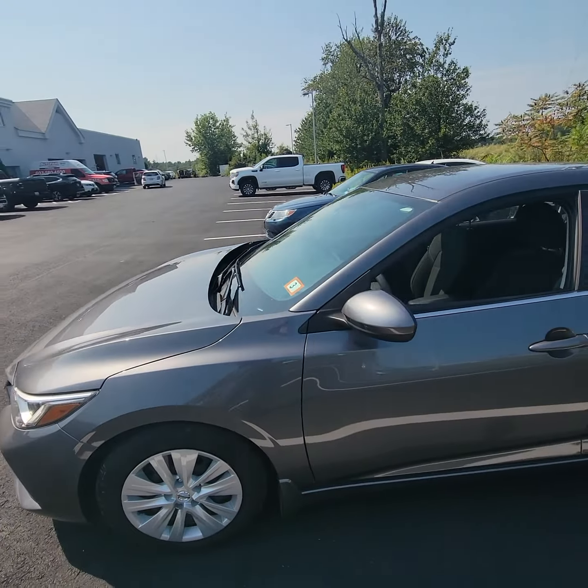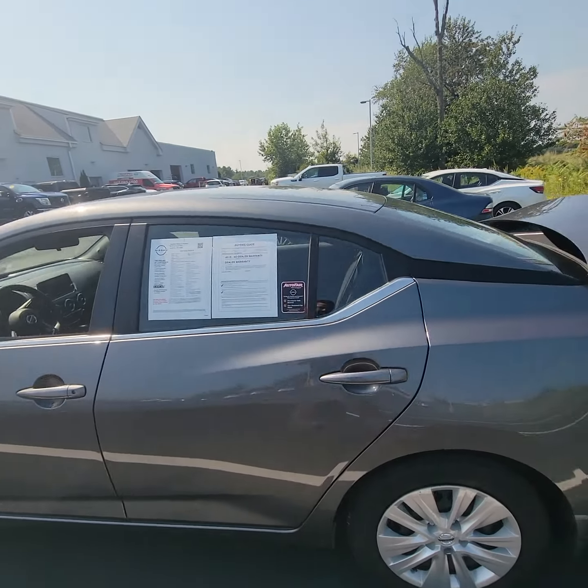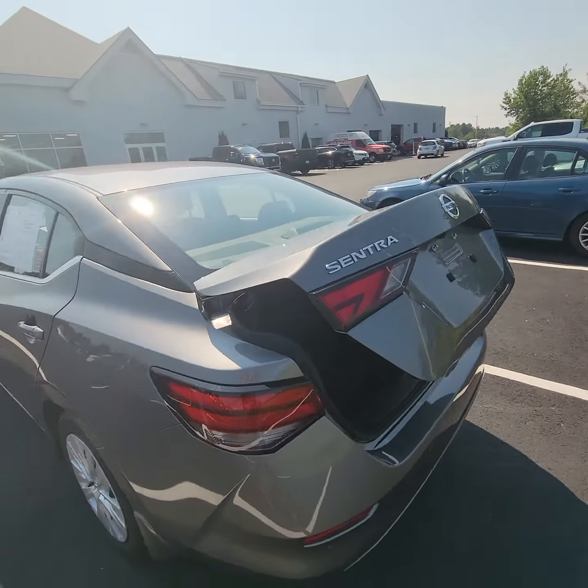Hey Madison, this is Rodney over at AutoFair Nissan in Stratum, New Hampshire, and this is the 2020 Nissan Sentra S.